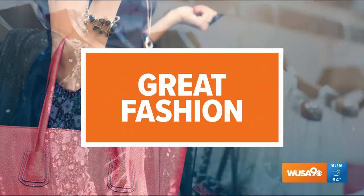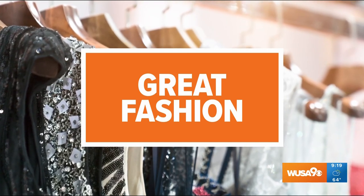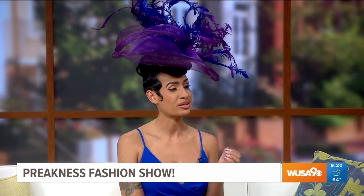The running of the Preakness Stakes is this weekend — always a fun time to get dressed up and dressed to impress. Here to help us with the latest fashion ideas for the event is stylist and fashion expert Lana Ray.